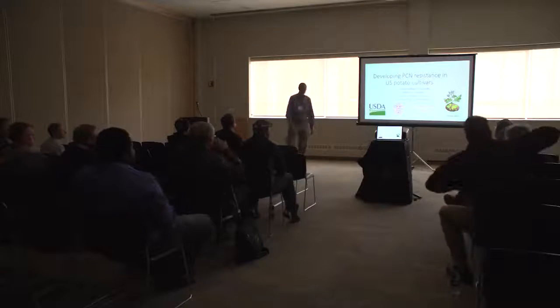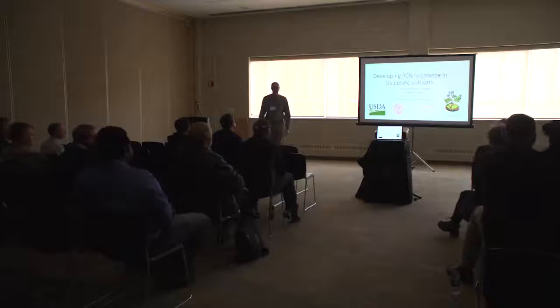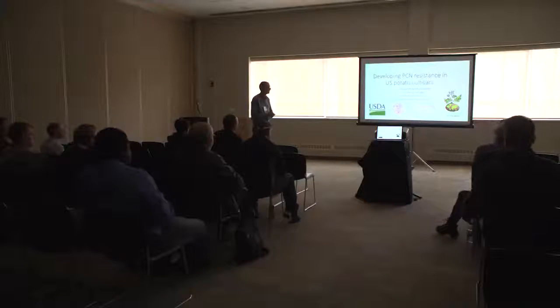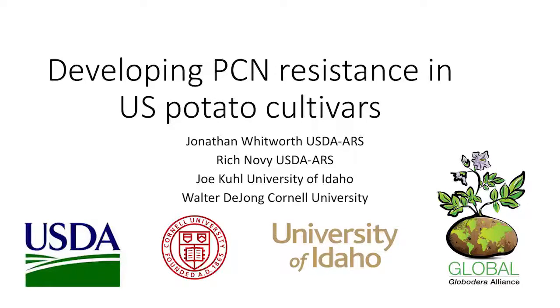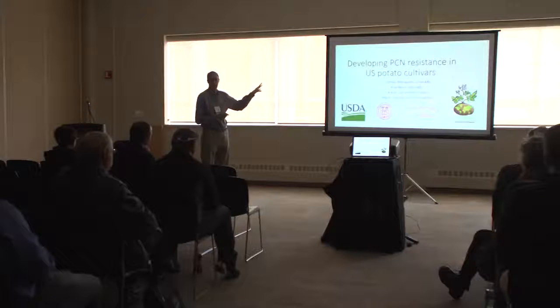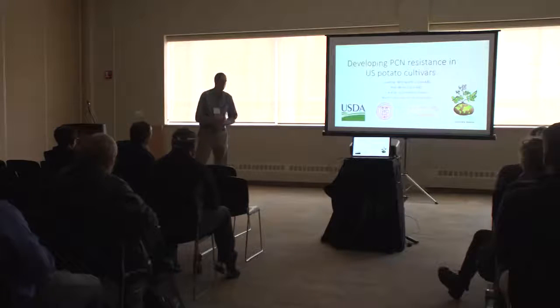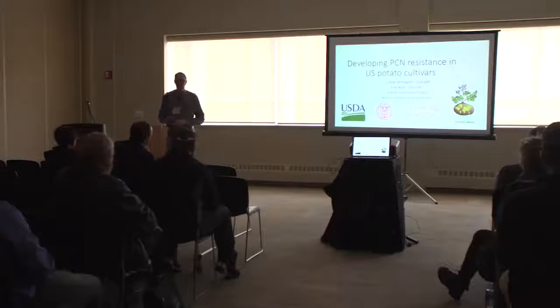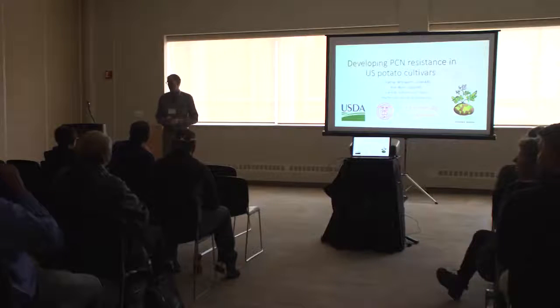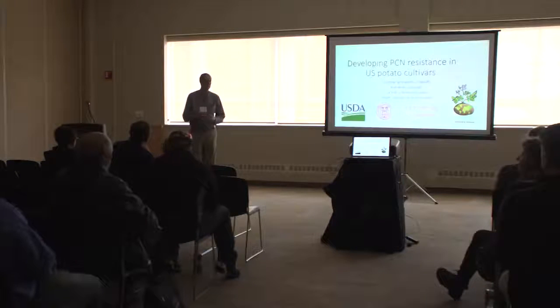I'm Jonathan Whitworth with USDA ARS at Aberdeen. I'm a plant pathologist involved in this project for developing potato cyst nematode resistance in U.S. cultivars. Rich Novy is a potato breeder, also at Aberdeen. Joe Kuhl is involved with the project as well, up on campus. Walter DeJong is at Cornell and he's a potato breeder. This is a sub-objective as part of the Global Alliance grant involving many other scientists. We'll turn some time over to Matt Morris, a University of Idaho researcher who will talk about biofumigants.